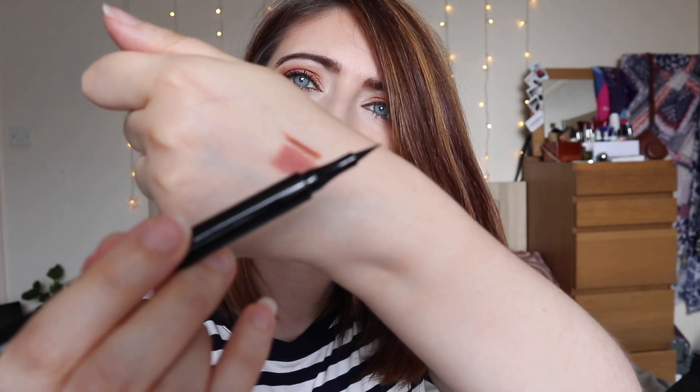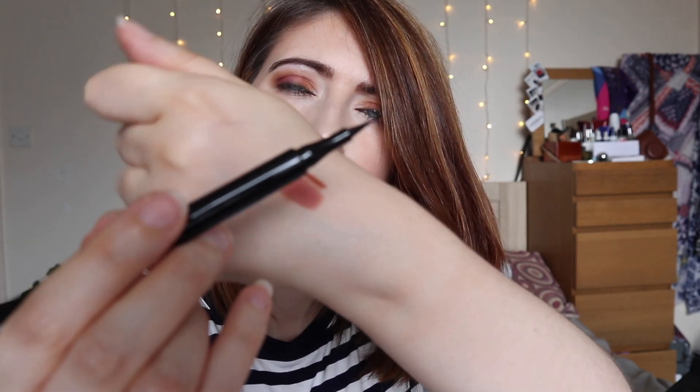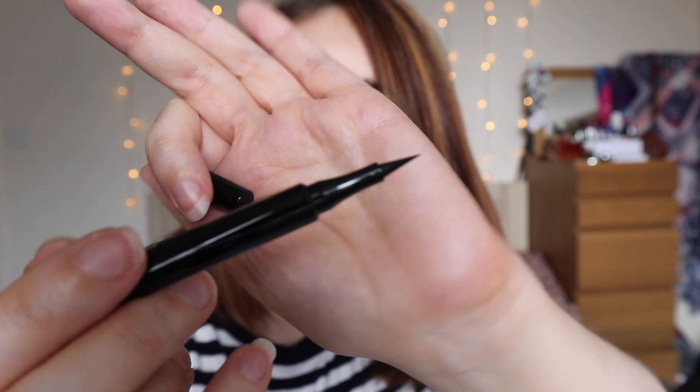Next we have an eyeliner pen with a recommended retail price of £16. You can see why this is such good value — it feels like a whole full face of makeup in this box, other than foundation. It's just a nice felt-tip pen. Let's do a little squiggle — yep, that looks good to me.